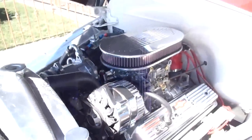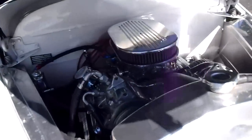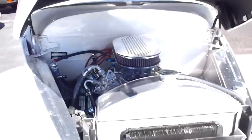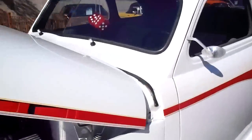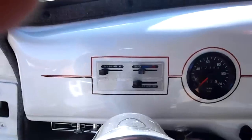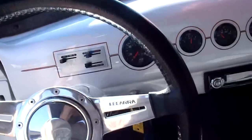I said earlier it had power disc brakes — it does not. It has manual four-wheel disc brakes. I'll go ahead and fire this one up for you. Got a nice little rumble to it.